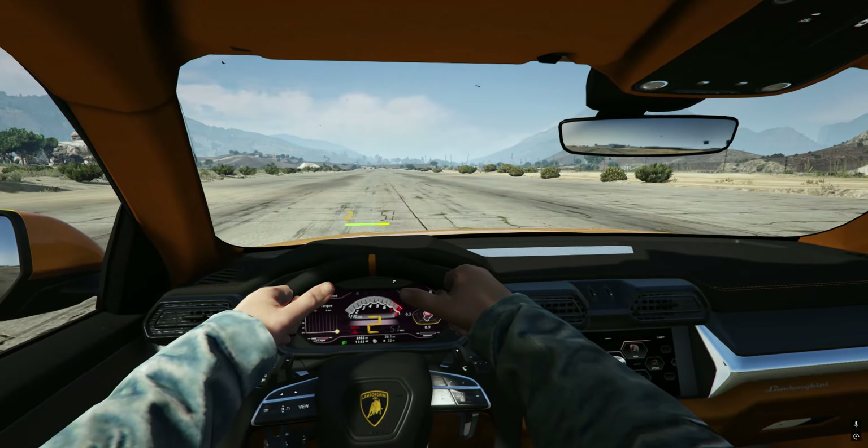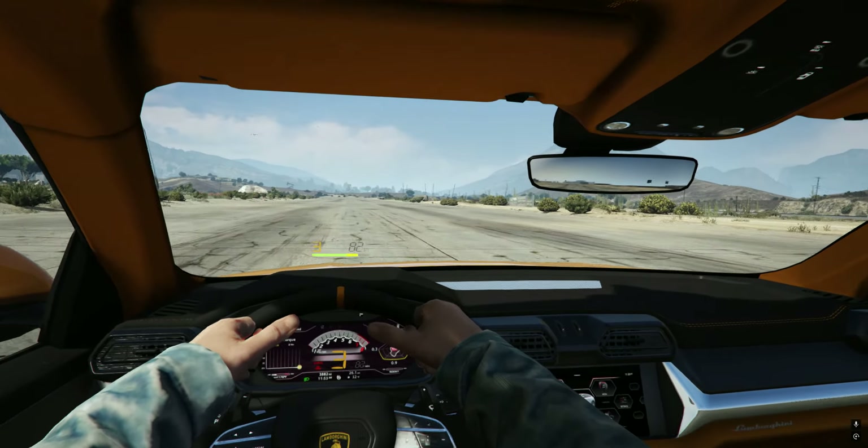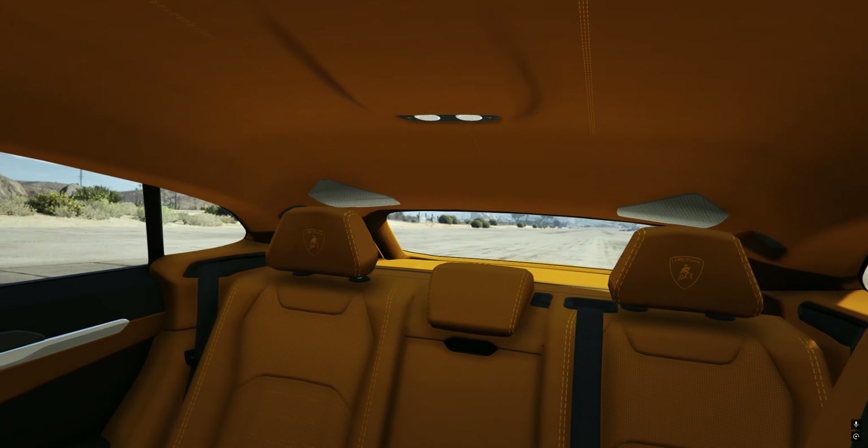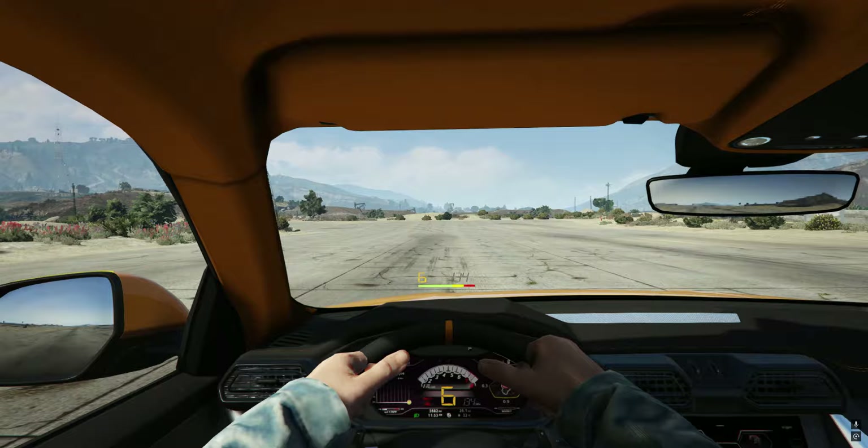If we talk about the interiors, it looks really good. We have a digital display which goes to 180 — Lamborghini right here.